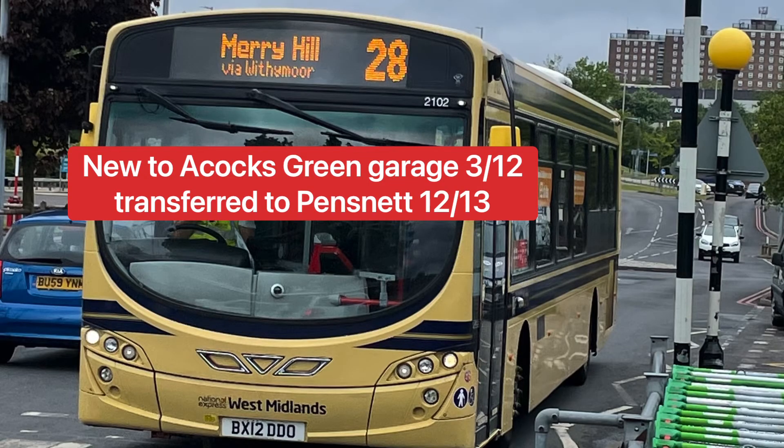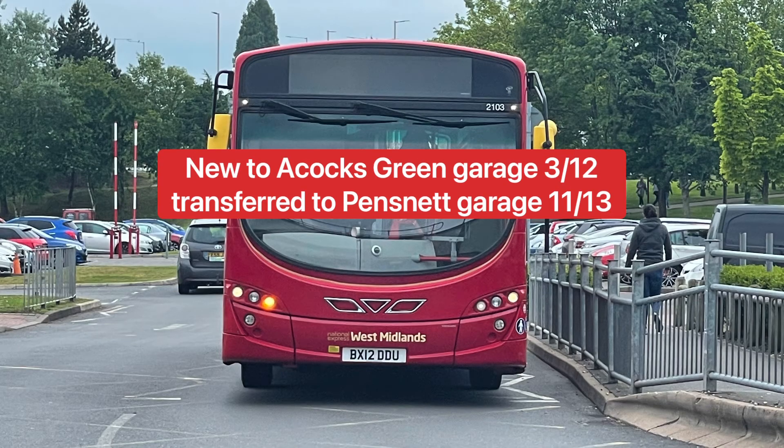This bus, 2102, is a Volvo B7RLE with a Wright Eclipse body and is the first single decker vehicle to be painted into a heritage livery — dark blue and cream. It was new to Acocks Green Depot in 2012 and transferred to Pensnet the following year in 2013. In 2018 it was painted into this heritage livery of the West Midlands PTE — the Passenger Transport Executive. You'd see these buses around the Black Country: Brierley Hill, Dudley, Stourbridge, Netherton, and parts of Sandwell. It's one of my favourite Volvo B7RLEs in the National Express West Midlands fleet.